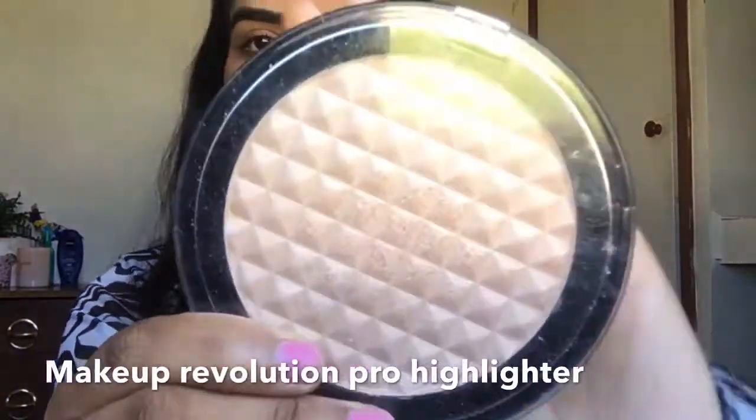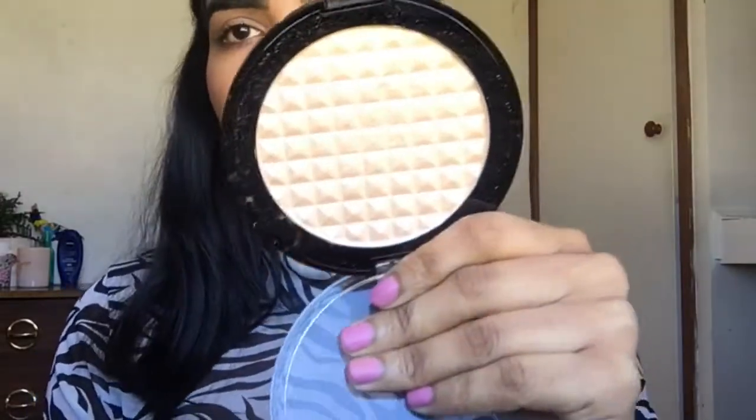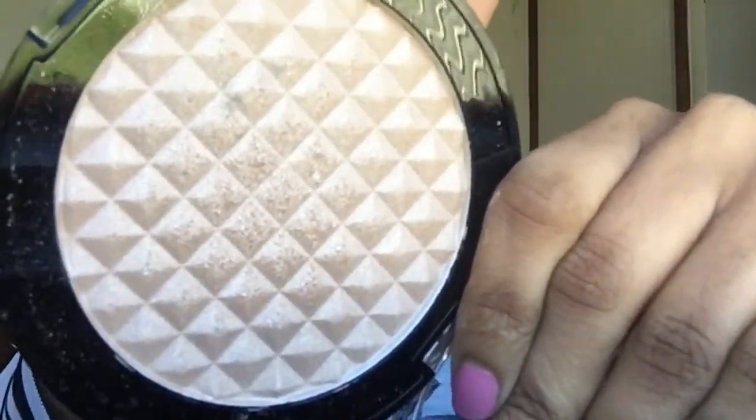To add some extra glow I'm going to use the Makeup Revolution Pro Highlighter. I love this highlighter — it instantly gives me the glow I want and it just gives life to your makeup. Highlighter is a must for me.